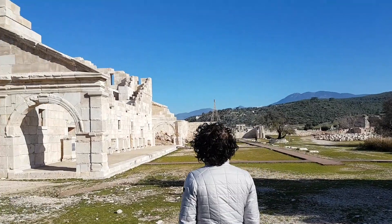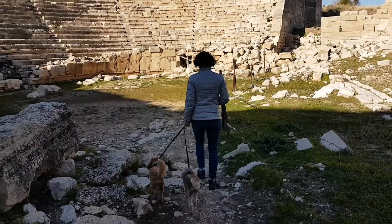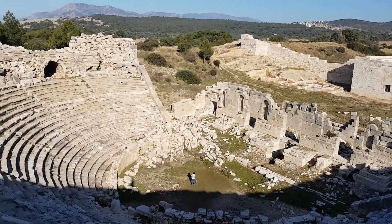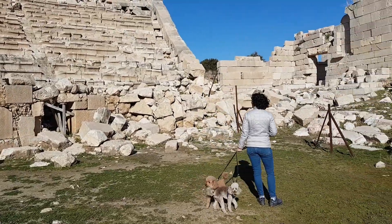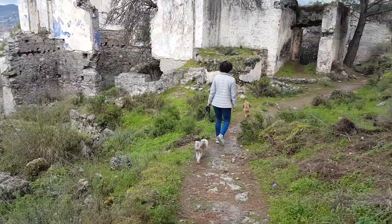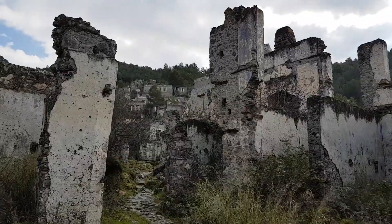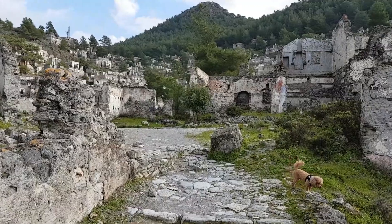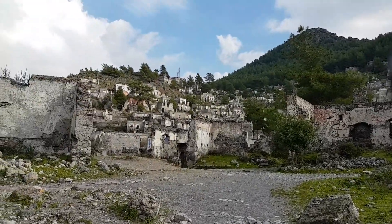Beyond hiking, this area has an abundance of ancient ruins, and we've had the amazing opportunity to be the only ones at a site. One that is standing out as truly spectacular is Patara, where we were literally the only people in an amphitheater originally built for 6,000 people. More recent ruins dating from the 1920s brought us to the ghost town of Kayaköy, evacuated during the Greek-Turkish population exchanges — it was both eerie and beautiful, spread across a whole valley, and a really magical way to spend an afternoon.